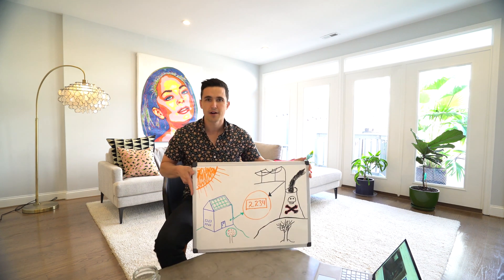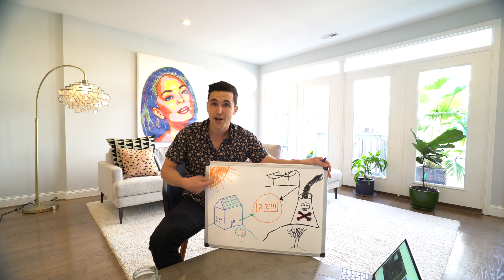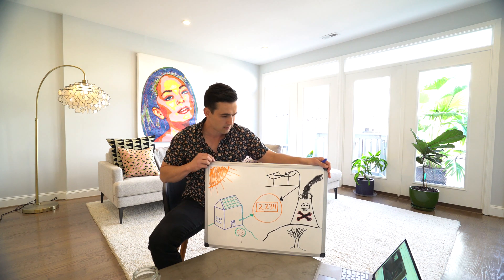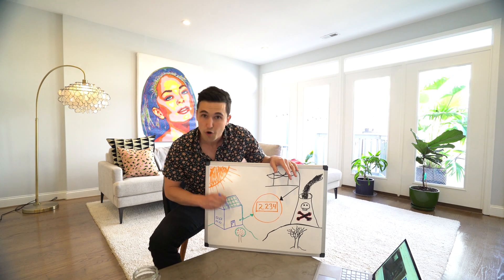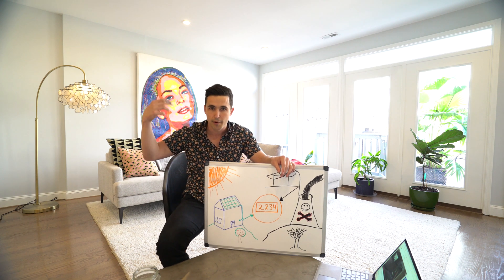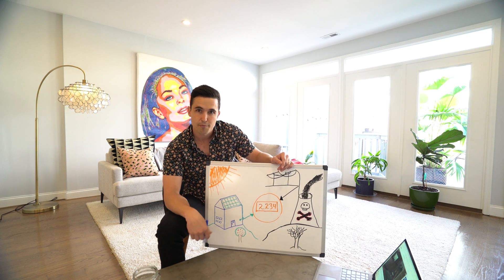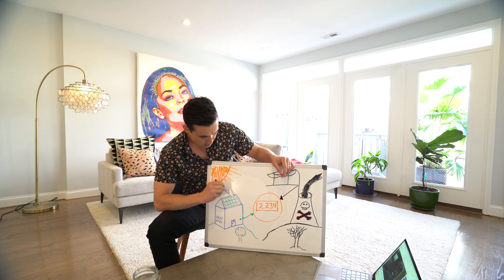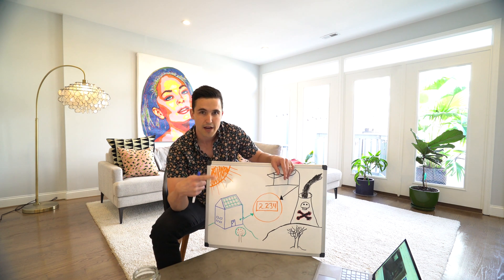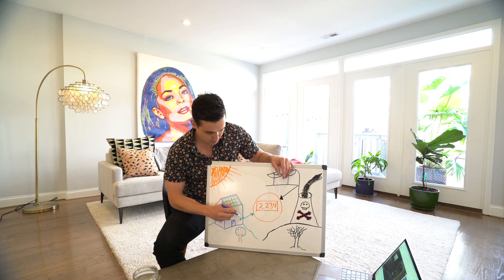When you have solar, you have a new meter that rolls forwards and backwards. During the daytime when it's sunny, the sun hits the solar panel, produces kilowatt hours, produces power, and you use that power directly from the solar panels. Right now my house is solar powered — I'm using kilowatt hours directly from my solar panels.